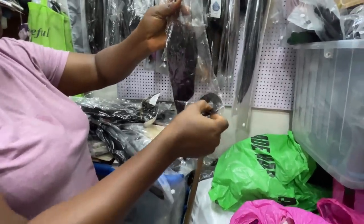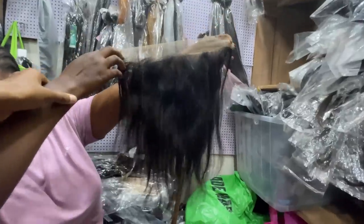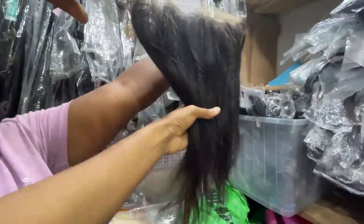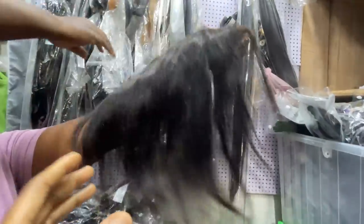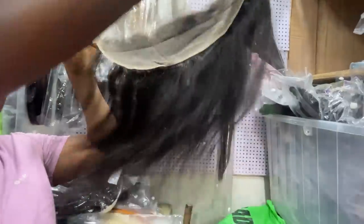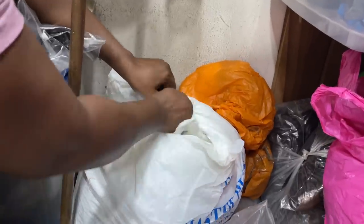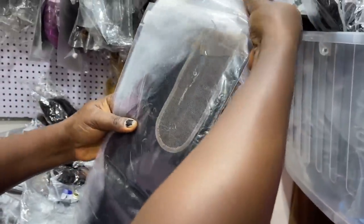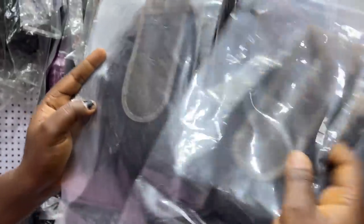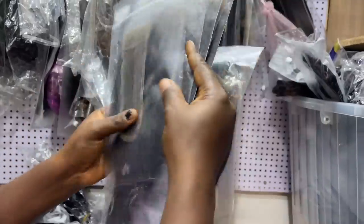The one-part closure — they call it Kim Kardashian closure. She shows me a frontal — this is a 14-inch frontal at 20,000 naira. It's a 13x4 original frontal for 20,000 naira. She's also showing me the Kim Kardashian closure — it's a one-part closure with very deep parts. 16 inches of this Kim Kardashian closure is 12,000 naira.